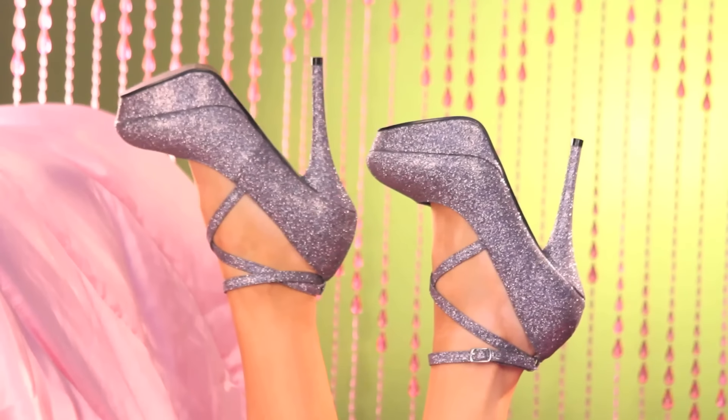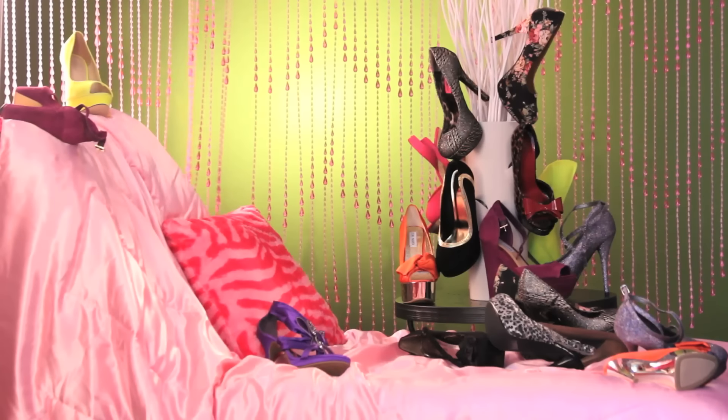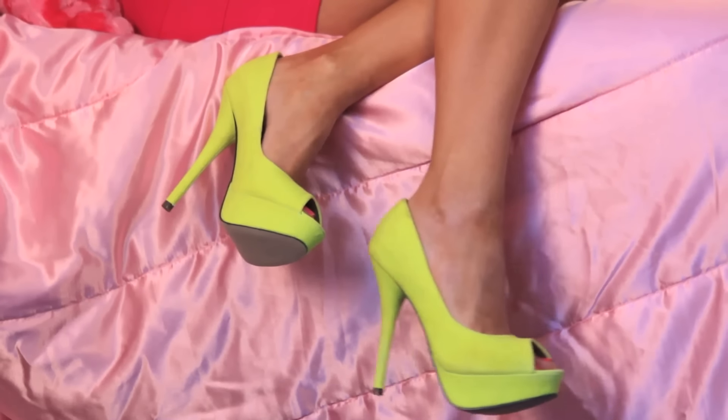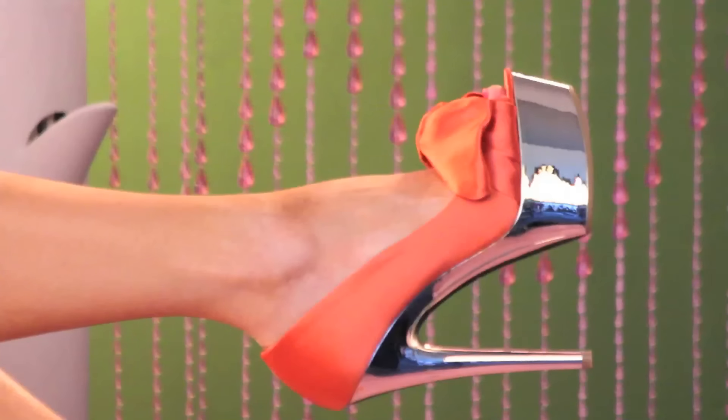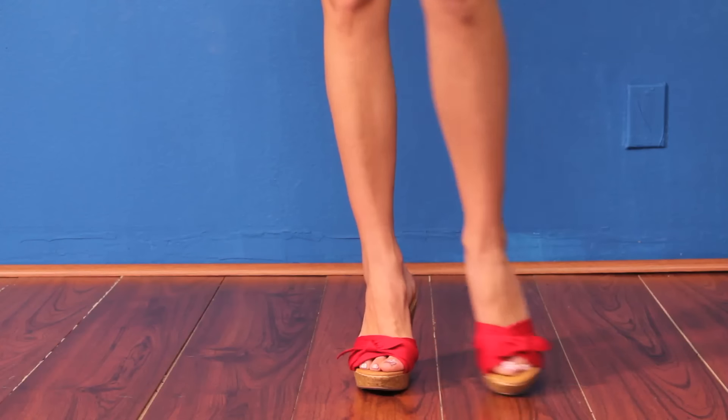Every fashionista should own at least one pair of fabulous heels — one pair, I guess I missed that memo, more like 100. Anyways, heels are the perfect example of a true fashion must-have. They're a transformative item that can add a little extra to just about any outfit. First things first, you're going to need a pair of high-heeled shoes.